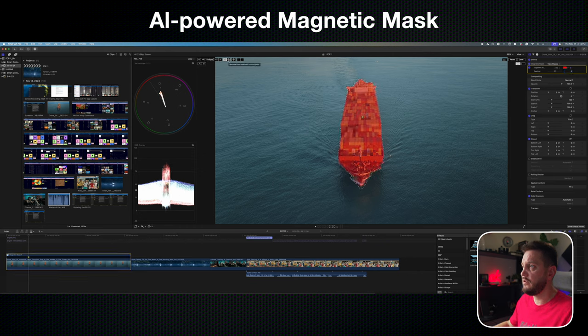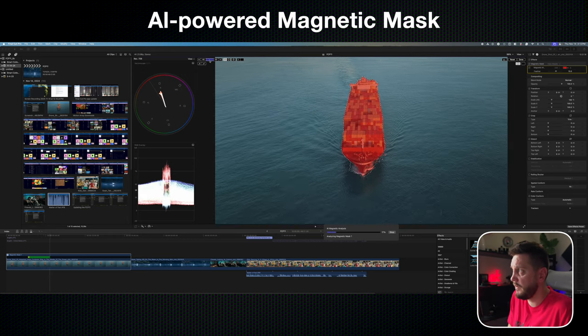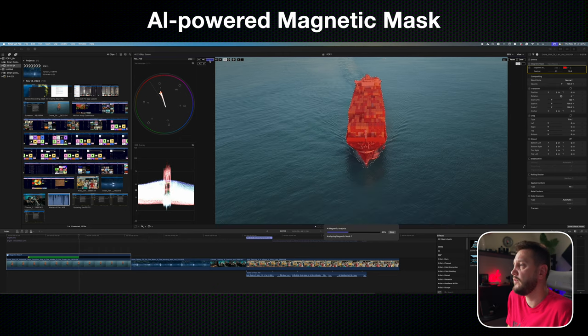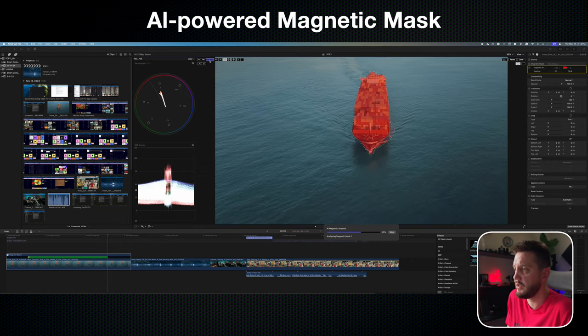If it doesn't do a great job, you can hold Option — or Alt on the Mac — and click to subtract things you don't want included in the magnetic mask. Then click Analyze, and this is doing it in real time. Keep in mind this is a 6K or 4K clip, and it analyzes in real time. I'm not speeding this up — you can see how it progresses across the scope.